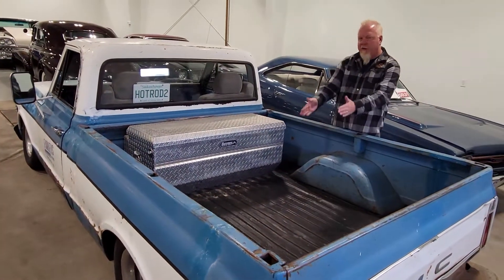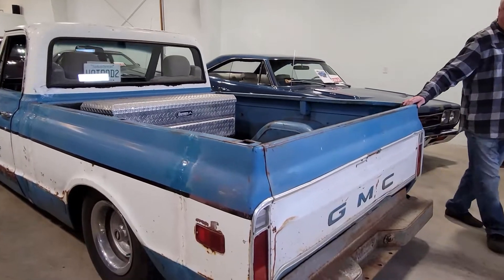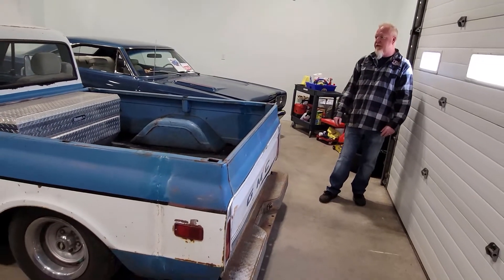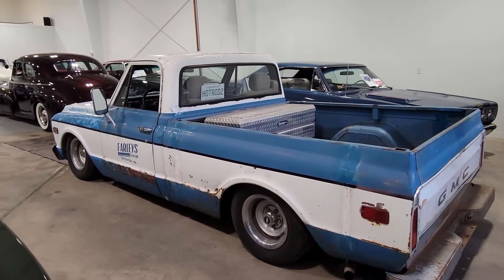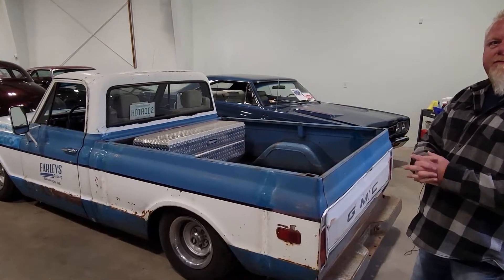To get it down lower, you have to cut the box out so your rear end can go right up into that area. But this is still totally useful. All the lights work — it's just a very good functioning, safe shop truck. So we'll have to get somebody down here to do some artwork on the doors and make it our own.